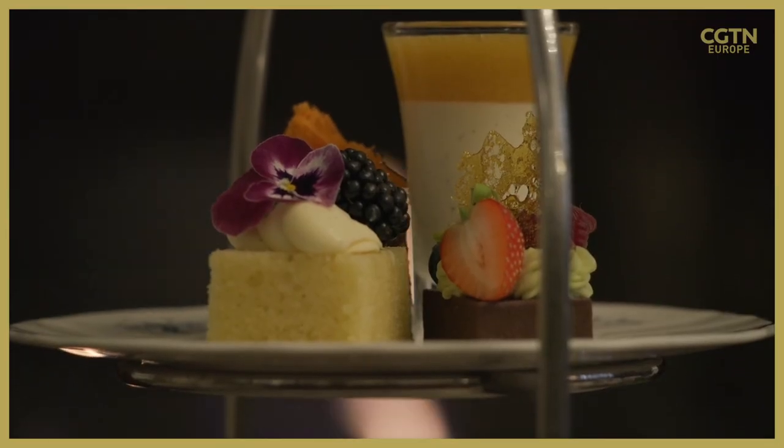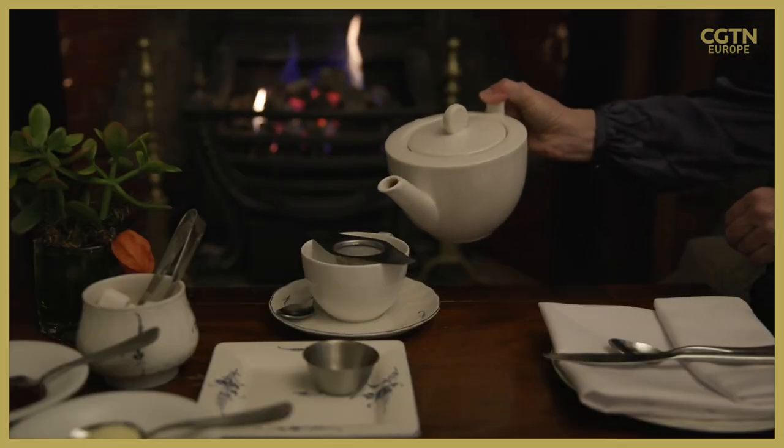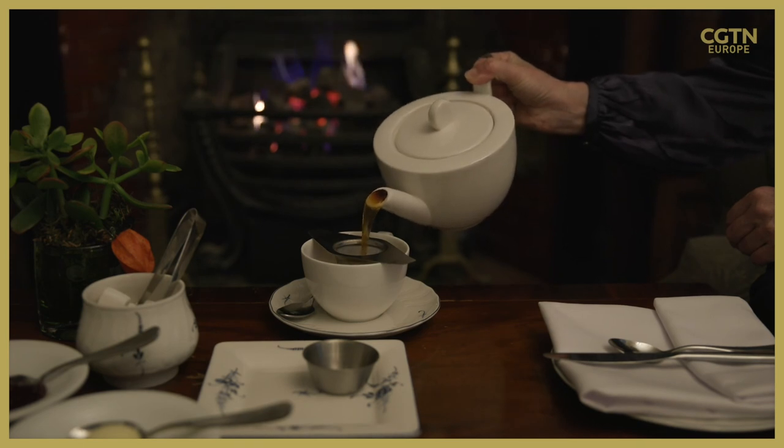But eco-friendly tea brands come with a more exclusive price tag, and a solution to eliminate hidden plastic from everyday tea bags is yet to come.